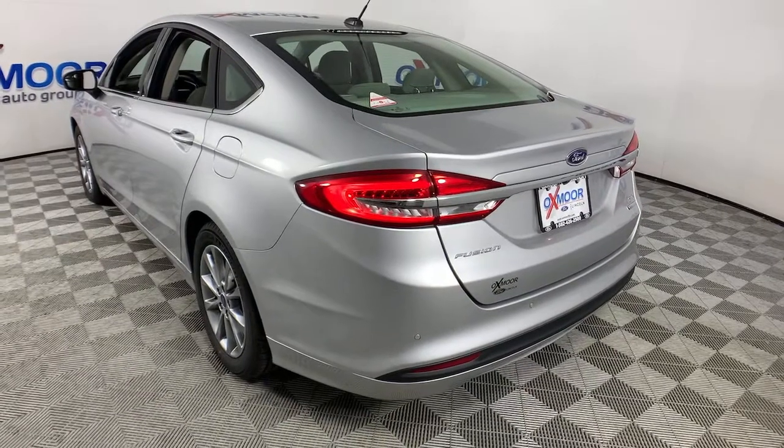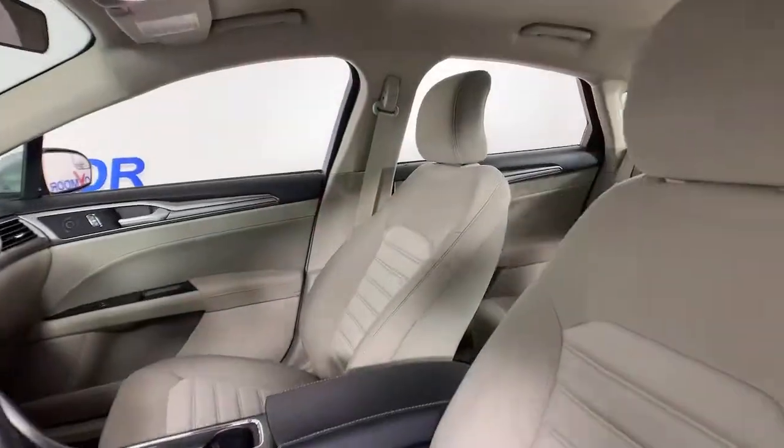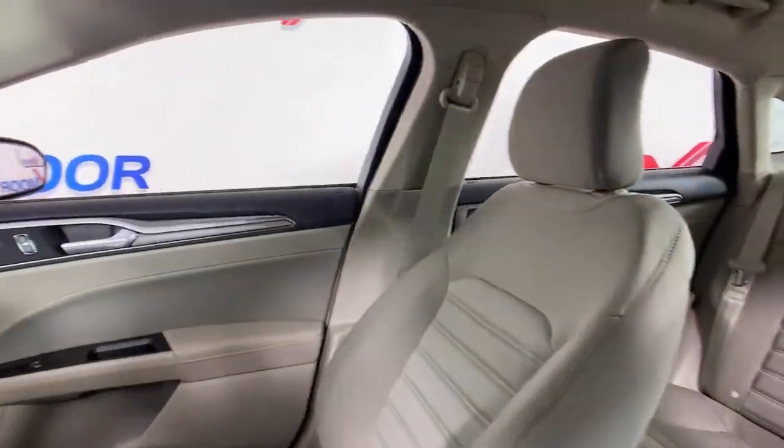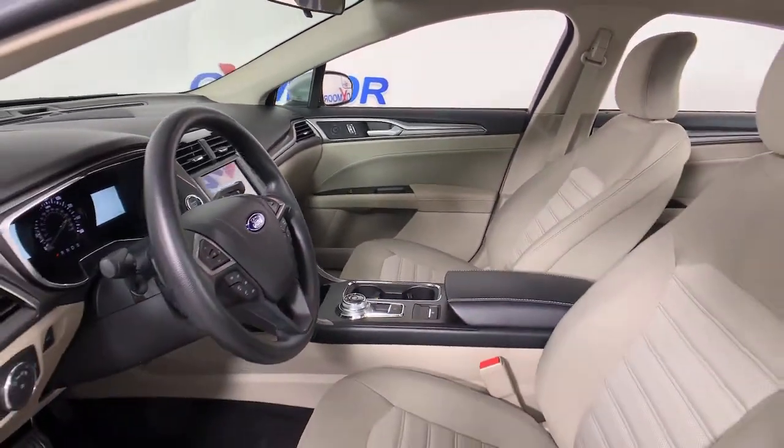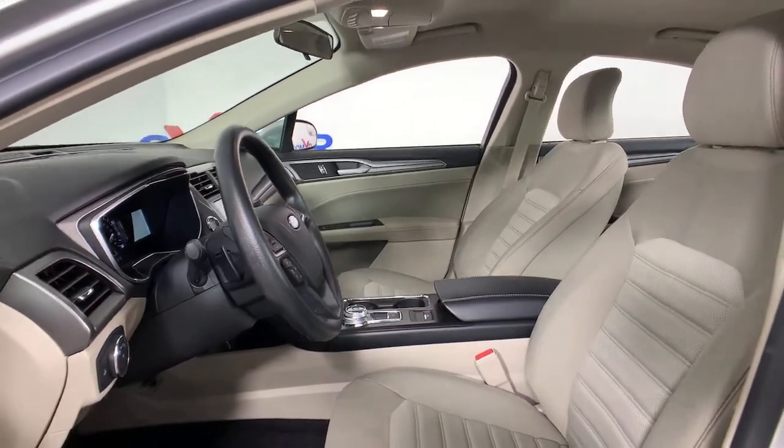Take a closer look at this comfortable, stylish Fusion. Behind its sculpted good looks, you'll find a suite of smart tech and luxurious amenities to keep you feeling safe, connected and pampered on every journey.